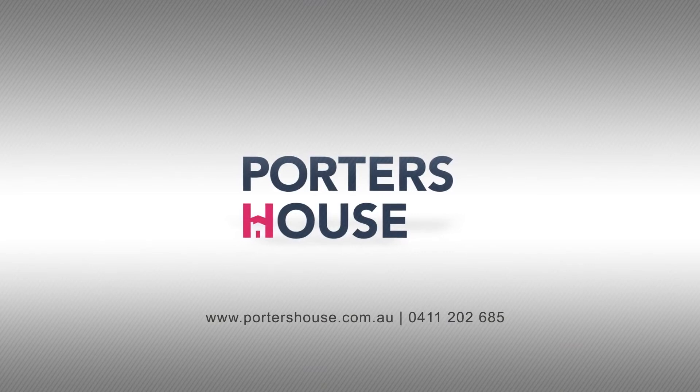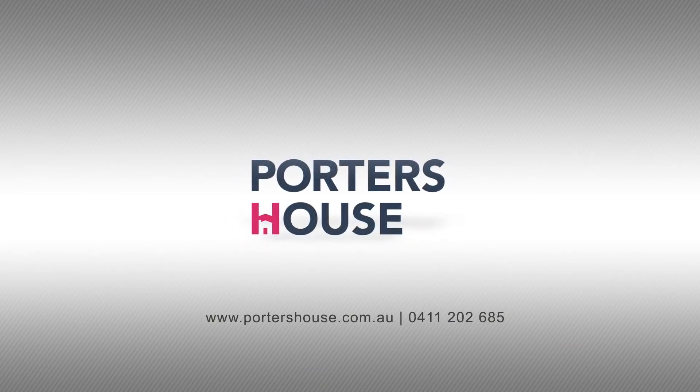For more information, call us or visit our website. I'll see you next time.